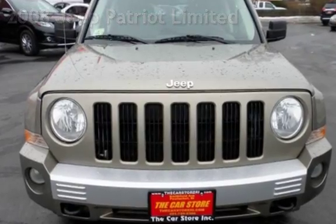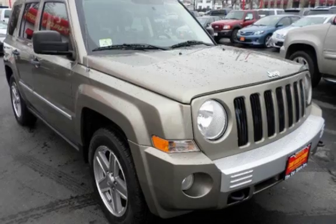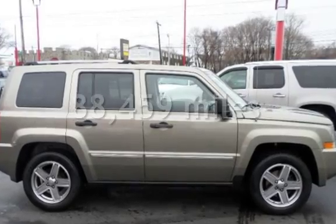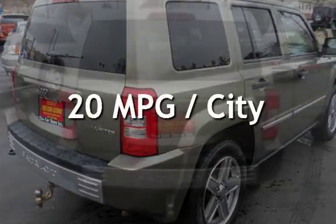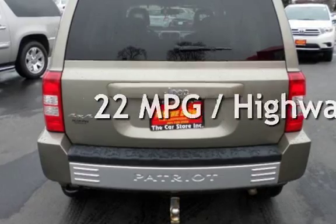This four-door SUV has a four-cylinder, 2.4-liter i4 engine, with four-wheel drive and an automatic transmission. This Jeep has less than 89,000 miles on the odometer. Estimated fuel economy for this vehicle is 20 miles per gallon in the city and 22 miles per gallon on the highway.